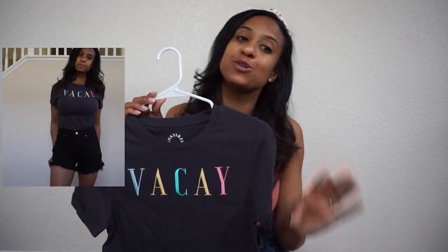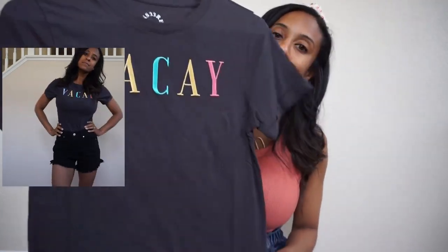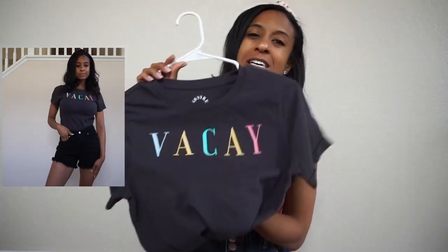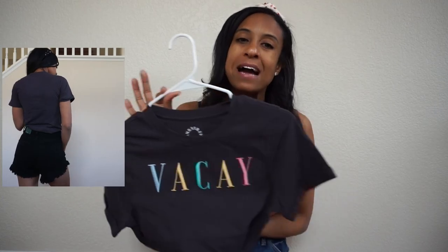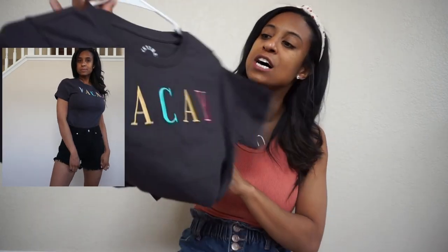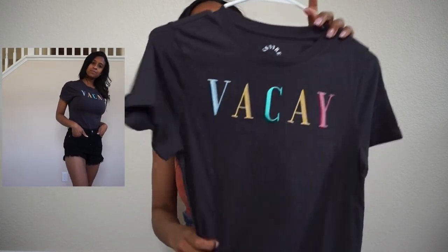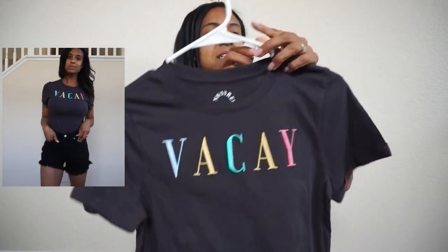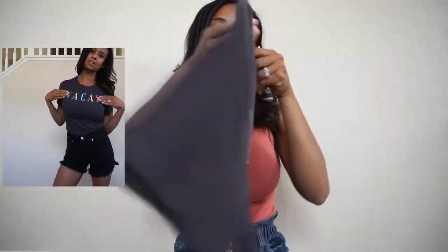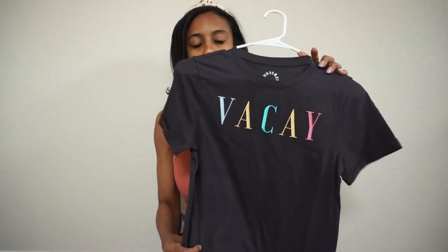And if you guys can't tell, I do love Target. I picked up this little t-shirt that says 'Baykay.' I don't have a ton of graphic tees, but I do have a few — I like simple ones. I love the coloring on this; I think it will go great with some jean shorts and a pair of white sneakers. It was only about $12.99, I got it for 20% off, and it has a good length to it. I love the lettering on this because it is stitched in — I think that was a cute, nice touch.